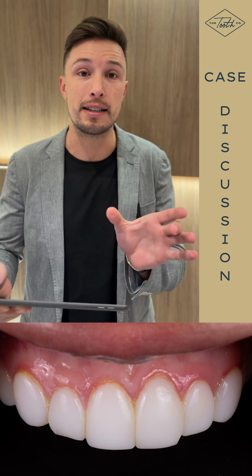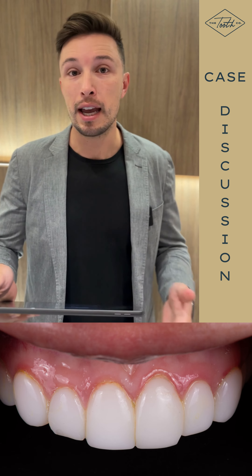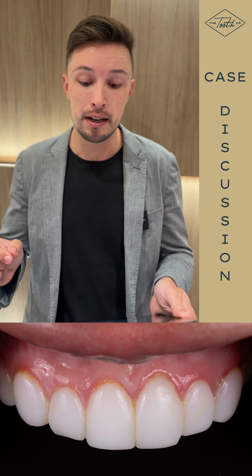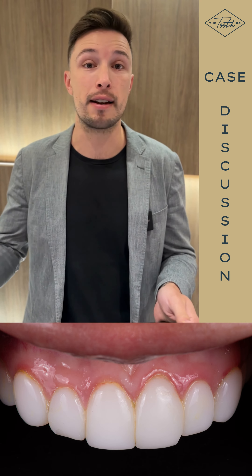None of them looked like individual teeth, meaning that they looked connected almost the way that a bridge is. She also found them too bulky, and because of the contouring of them, it was hard for her to keep them clean. You can see that her gums right above each tooth are super red and inflamed, and they bled the second that I touched them.